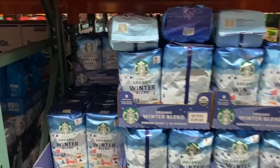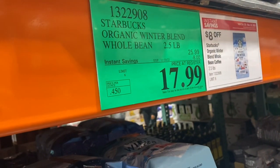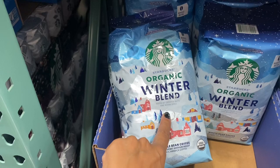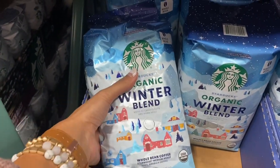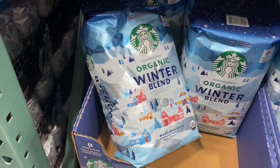This bag of Starbucks coffee is pretty giant and it's on sale for $17.99 right now — that's a pretty big savings. It has notes of candy nuts and warm spice. I might grab it. It comes in whole beans but they will grind it up for you; you can take it to Starbucks or they have a grinder here too.